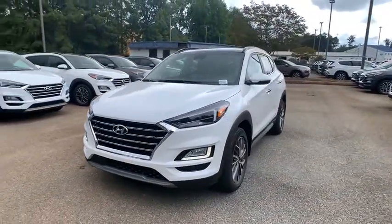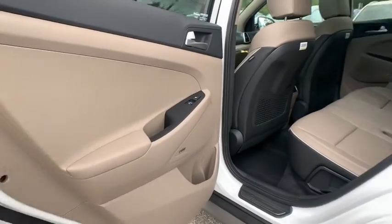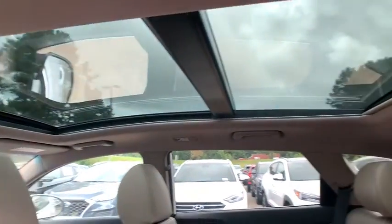Here are some of this vehicle's great options: power liftgate, traction control, navigation system, power passenger seat, dual airbags, alloy wheels, power steering, four-wheel disc brakes.